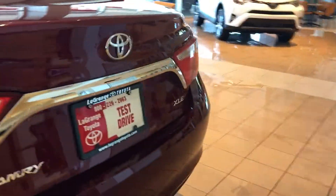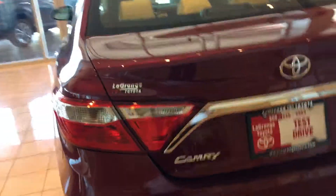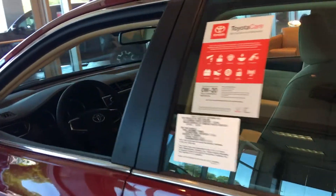All Camrys come with an integrated backup camera now — every one of them, no matter whether it's an LE, XLE, SE, XSE, or whatever, they all come with the integrated backup camera.